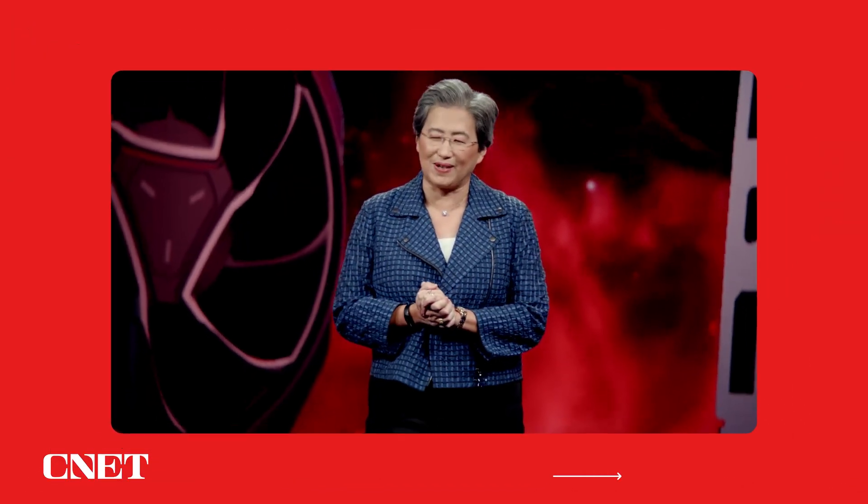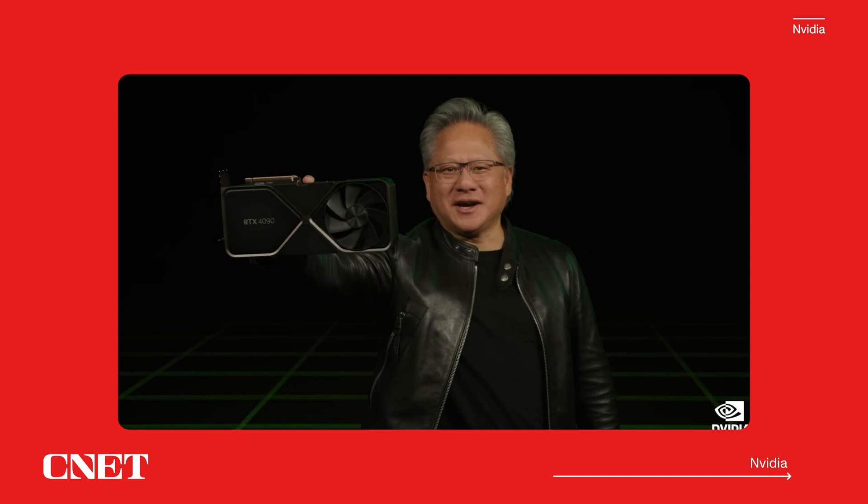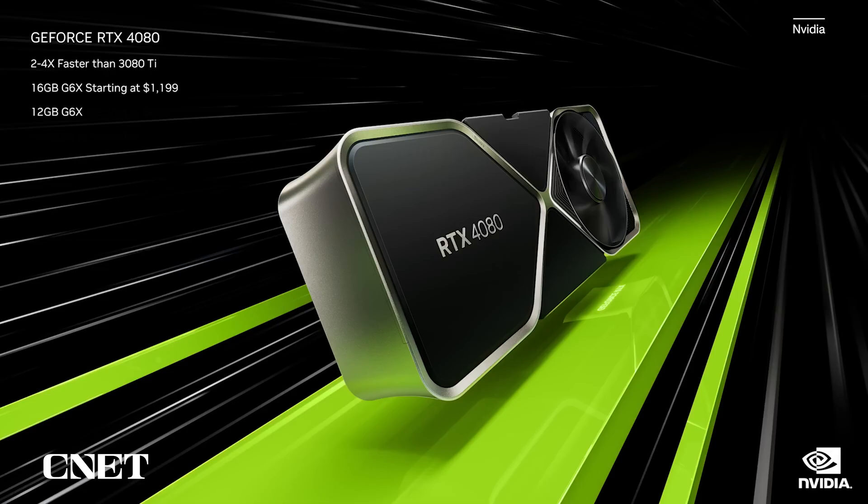These are just incredible gaming cards. The RTX 4090, the new heavyweight champ, is $1,599, available October 12th. The GeForce RTX 4080 comes in 16-gigabyte and 12-gigabyte versions. The 4080 is three times the performance of the 3080 Ti on Racer X, and starts at $899. The best gaming platform in the world just got better.